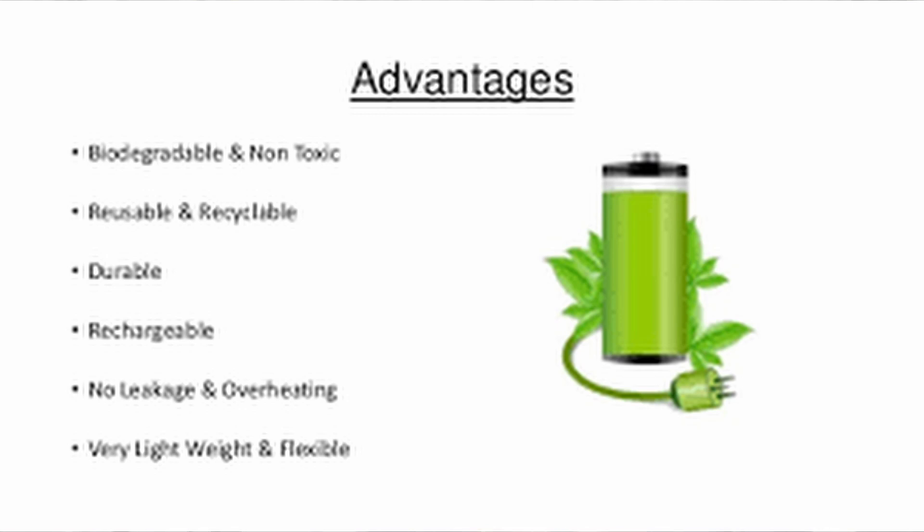Now, the advantages of the paper battery: it is biodegradable and non-toxic, reusable and recyclable, durable and rechargeable. There is no leakage in the paper battery, and it is also very lightweight and flexible.